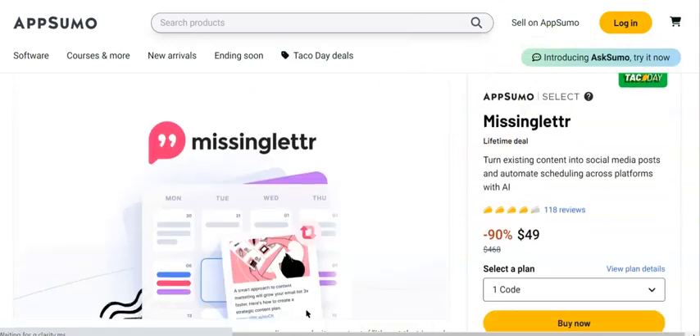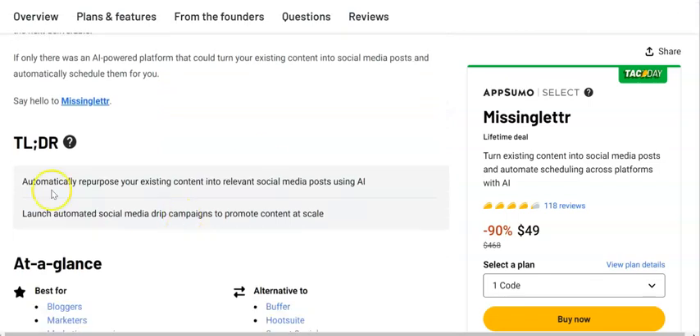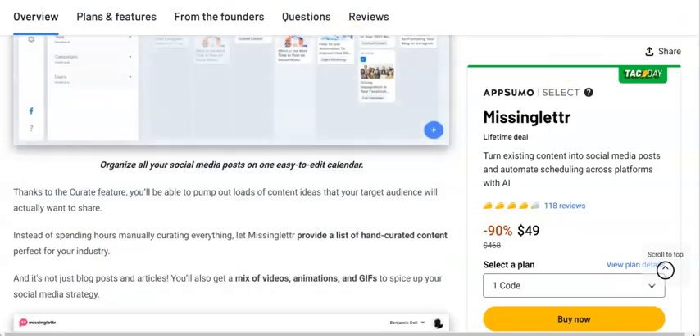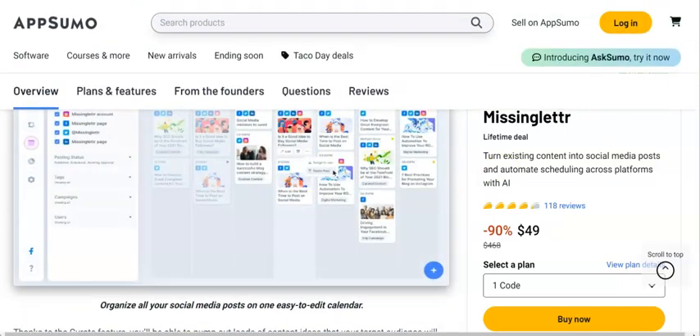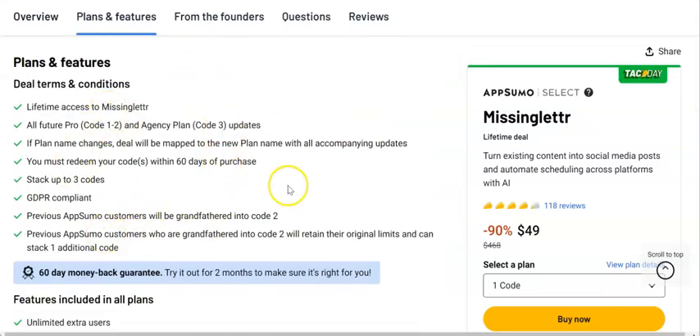The other thing you're going to need in any business — whether it's newsletters or not — is some kind of social media posting. This tool uses AI to generate your social media posts and get them scheduled as well. It's $49, and it's on Taco Day so you've got less than 24 hours to get the 10% off. You can automatically repost existing content to social media, launch automated campaigns, and do everything inside the platform. You can find content, schedule it, collect information from other places online, and you've got all the analytics. Go through the plan and see if this one works out for you at $49.